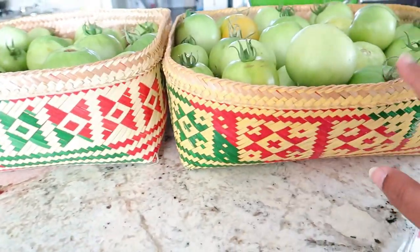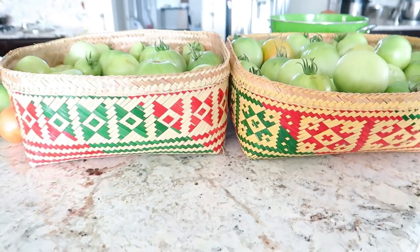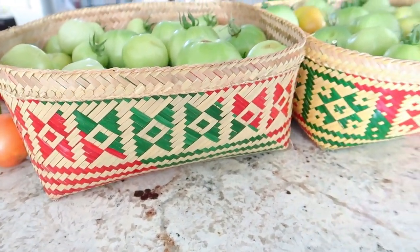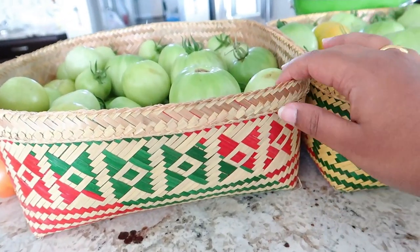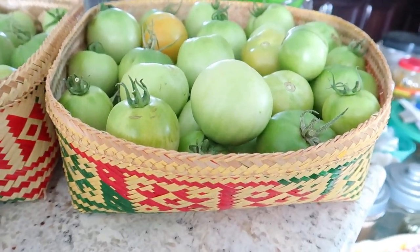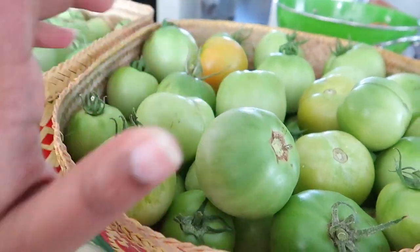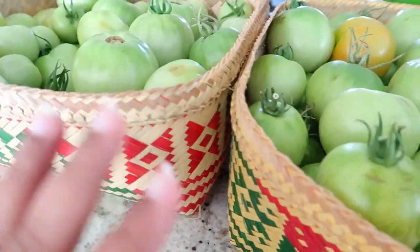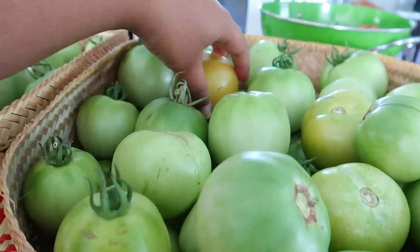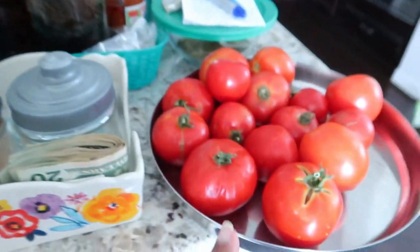First I want to show you these baskets. I've been wanting to buy woven baskets for a very long time and I finally got my hands on some — they look so pretty. I'm using these baskets to store all my produce. Somebody asked in my previous video what I do with green tomatoes. I sometimes make green tomato chutney, but most of the time I just leave them on my island and after a couple of days they start to ripen — you can see it's getting orangish yellow.